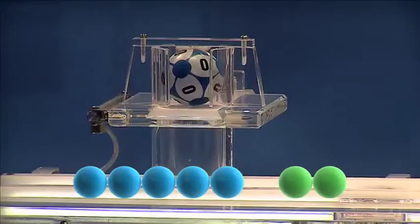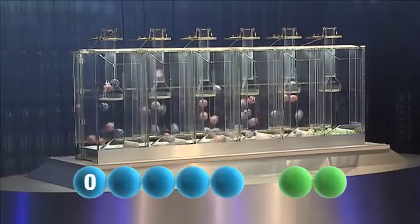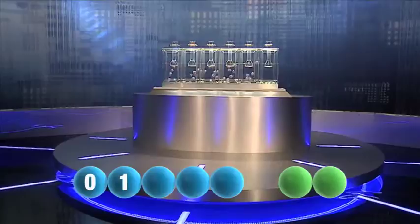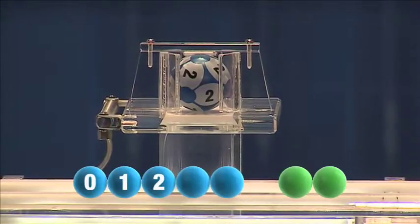The first number tonight is the number zero. Here comes the second one — that is the number one. And the third tonight is the number two.